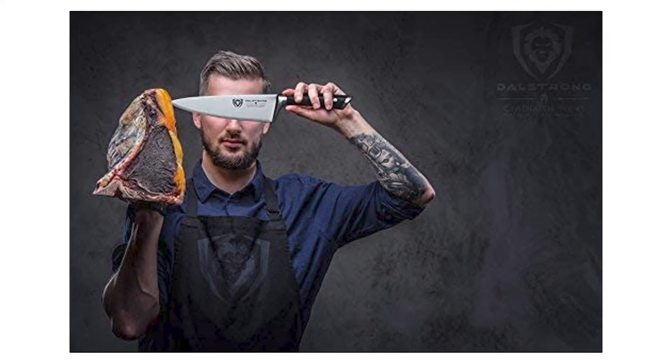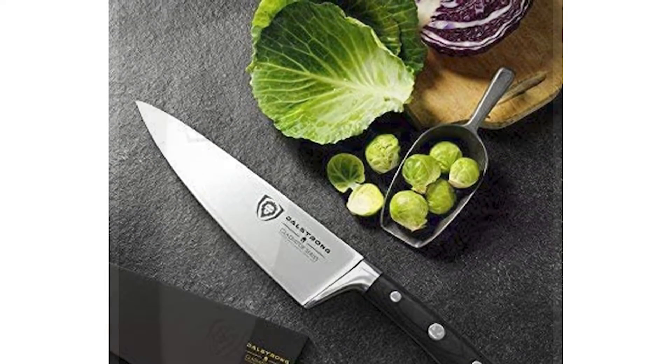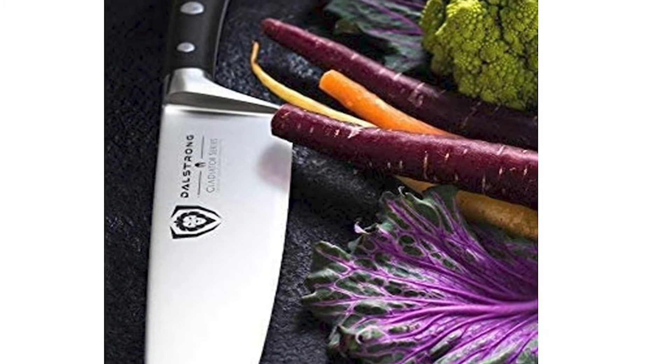The Dowl Strong Chef Knife is equipped with a handle made of premium G10 Garolite, triple riveted with a grip that ensures comfort and maneuverability. The knife is laminated and polished for a sanitary build, perfect for busy kitchens.